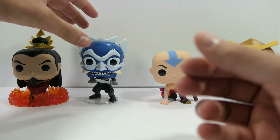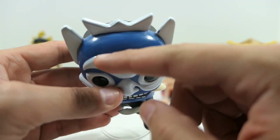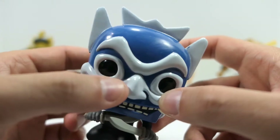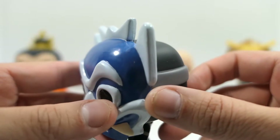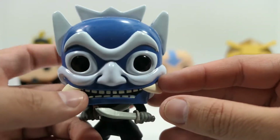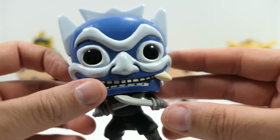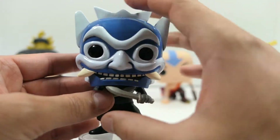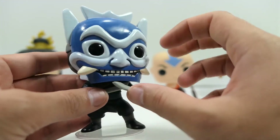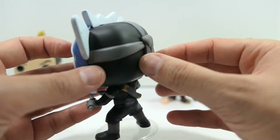Moving on to the Hot Topic exclusive Blue Spirit — I don't know if the camera will bring out the details I'm upset about, but there are a whole bunch of brush strokes visible and the paint job is absolutely atrocious. This is one of the worst paint jobs I've ever had on a figure and I'm very disappointed, especially since this was a Hot Topic exclusive that I had to get off eBay for around 20 to 30 dollars. Other than that, the figure itself looks very nice — the big oversized mask looks kind of funny in Funko form but has a happy look to it.